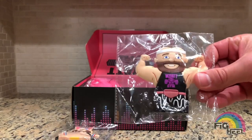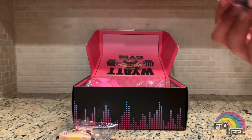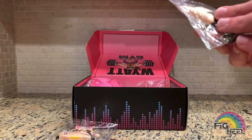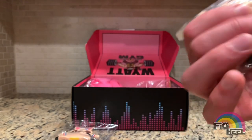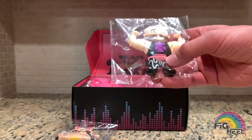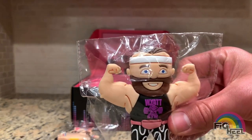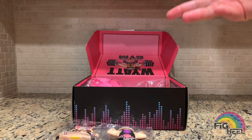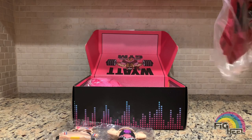And the Bray Wyatt Wyatt Gym micro brawler — these things are beautiful. He's got his ponytail in the back, his headband on, the Wyatt Gym shirt, the fanny pack, and his Zubas. So cool. That was the main reason I bought this and I'm very happy with them. This box was 50 bucks, a little pricey, but you do get some good stuff.